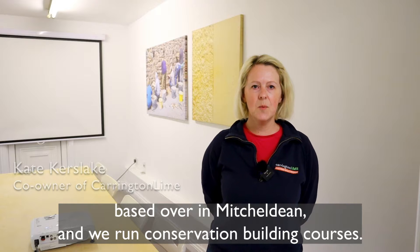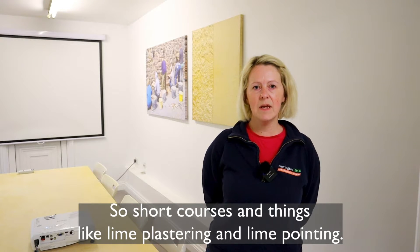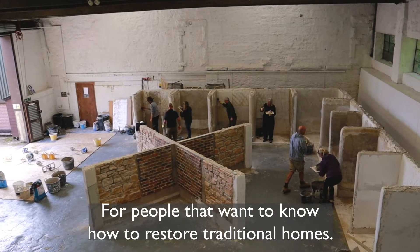I run a company called Carrington Lime Heritage Skills Training and we're based over in Mitchelldean. We run conservation building courses — short courses in things like lime plastering and lime pointing for people that want to know how to restore traditional homes.